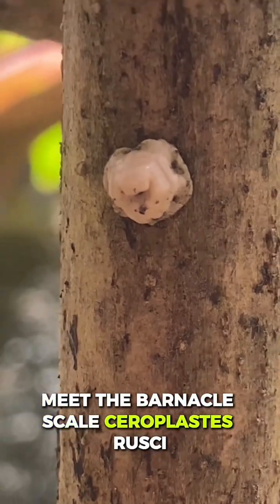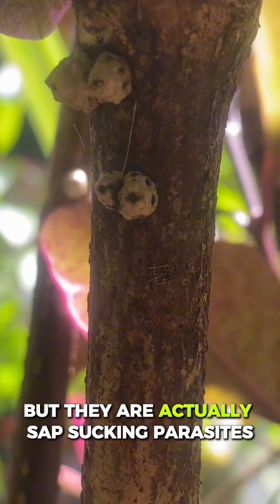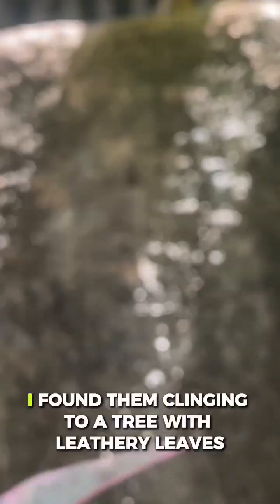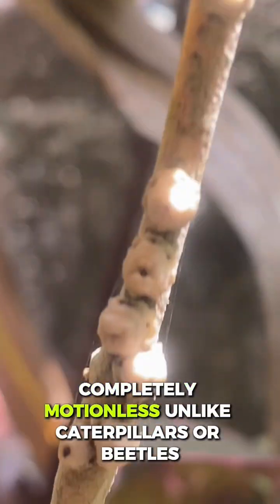Meet the barnacle scale, Cereplastis russi. These tiny insects may look like barnacles stuck on a branch, but they are actually sap-sucking parasites. I found them clinging to a tree with leathery leaves, completely motionless.